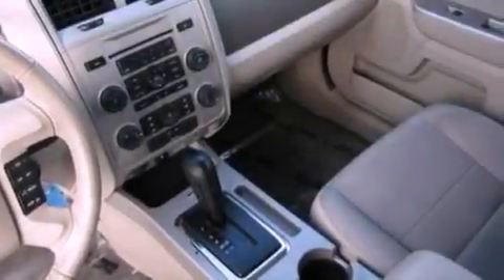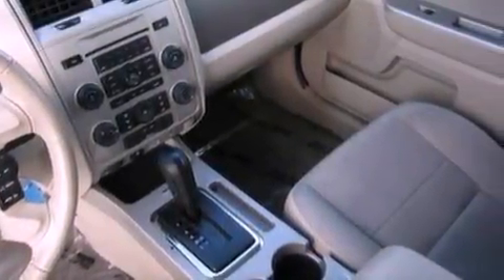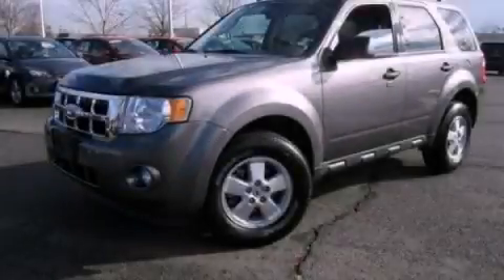Additional features include an anti-lock braking system, side curtain airbags, and roof rails. Stop by today and test drive this automobile for yourself.